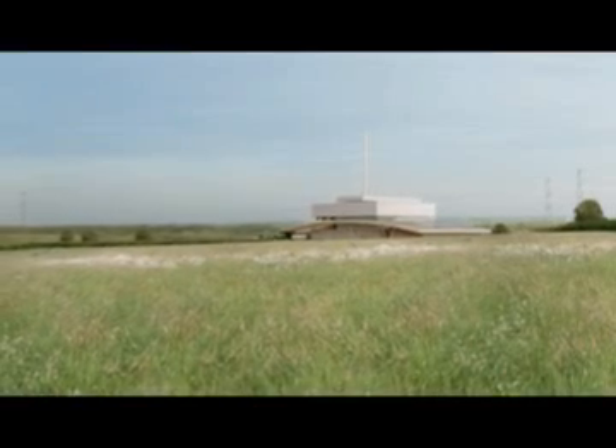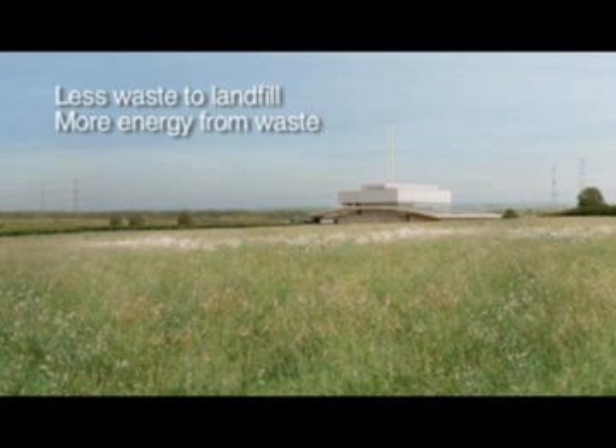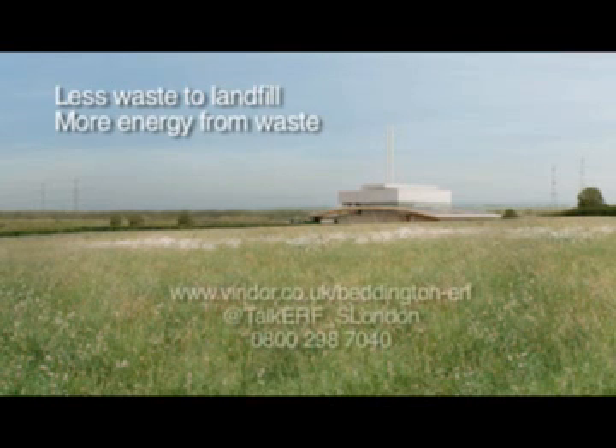The Energy Recovery Facility in South London — less waste to landfill, more energy from our waste. We want to know your views about this project. Get in touch through our website, on Twitter, or call 0800 298 7040.